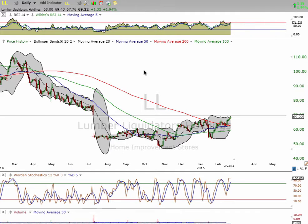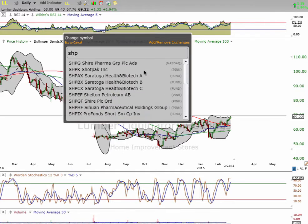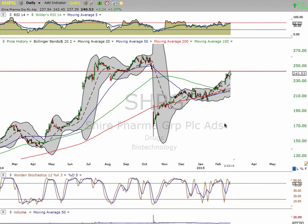We're going to look at SHPG, because this one also completed its gap fill today. Another beautiful ride here — $192.40, a $50 move. Absolutely fantastic. Very great on the options, very great on the stock. It does not matter — it's going well.